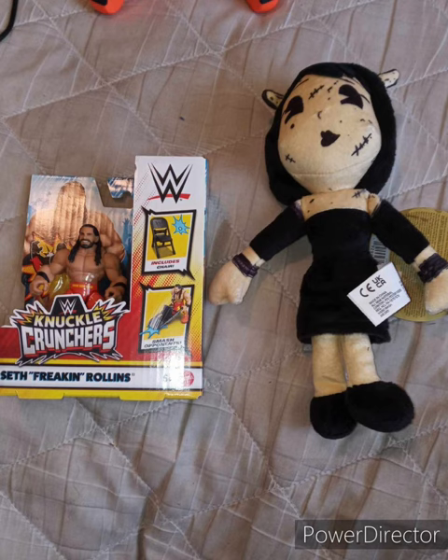I also found the Bendy and the Ink Machine plushies there at that same Walmart that I got the Seth Rollins Knuckle Cruncher from. I thought the one by Jax Pacific released them early — I didn't even know they were out here in the U.S. I know Canada has theirs already, but I didn't know we had it here in the U.S.